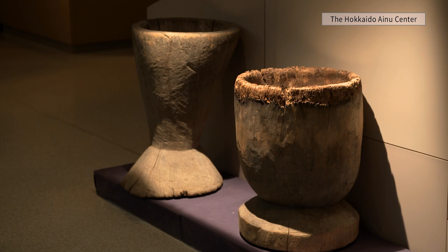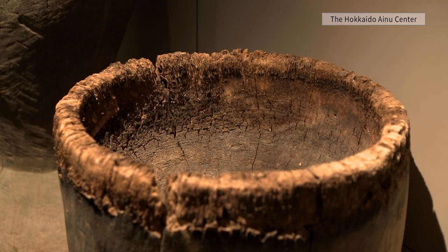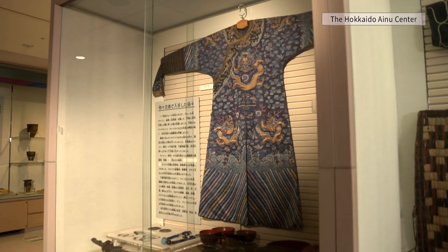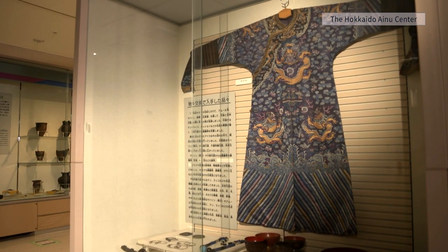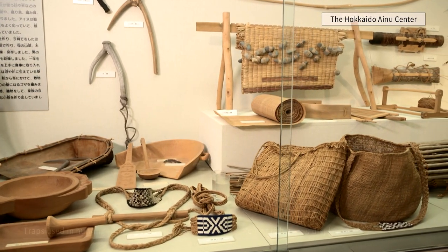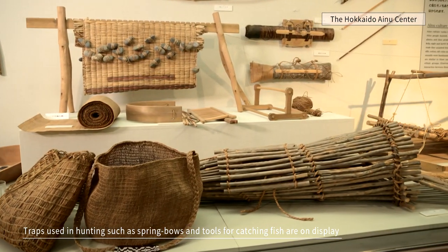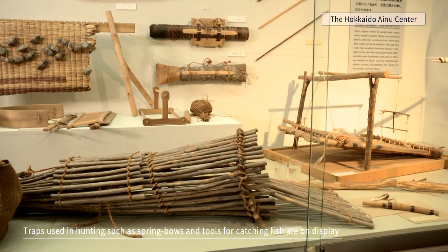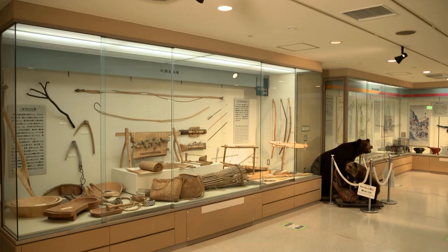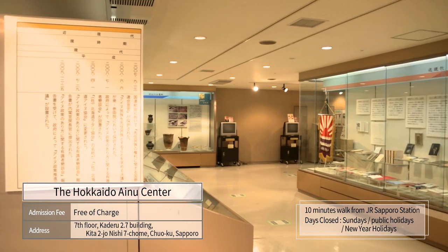A wooden mortar in the material exhibition room makes us picture their life in those days. Items which were obtained through trade with surrounding peoples and wajin, as well as animal and fish traps of the Ainu with diverse ideas, are also on display. Today, the Ainu people are trying hard to pass down the way to make and use these tools and traps.